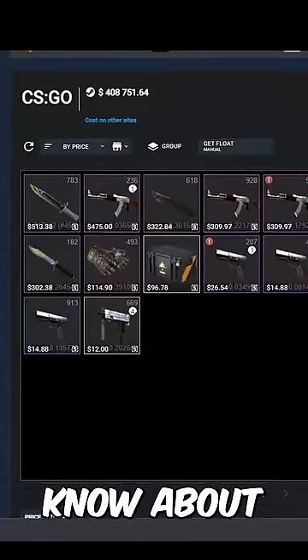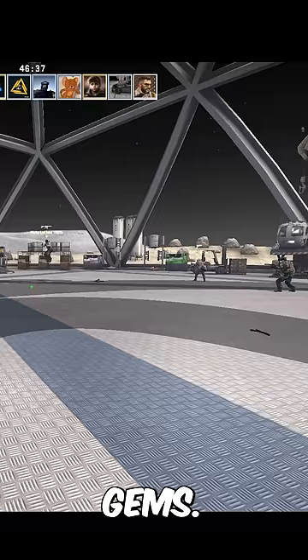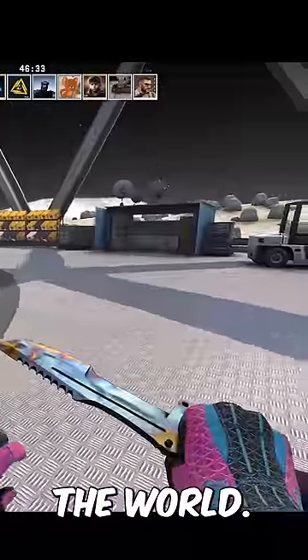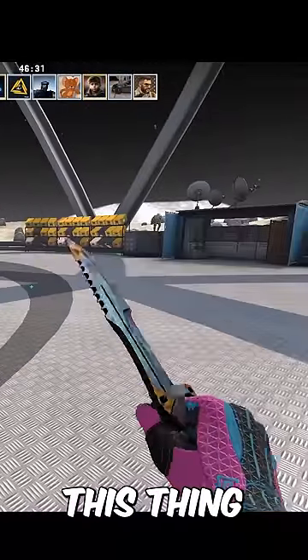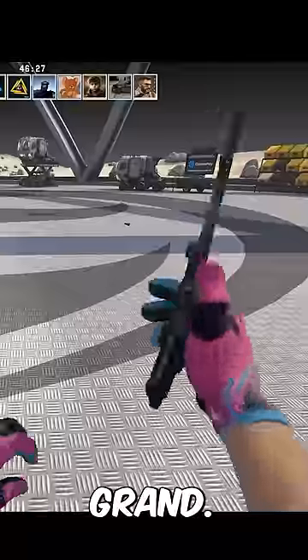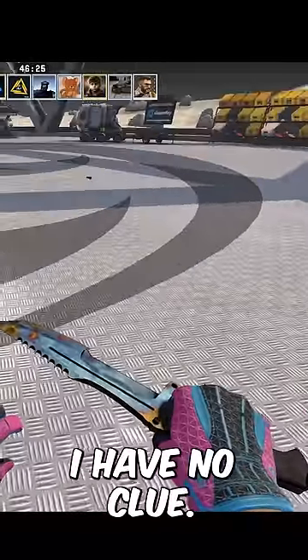But one thing you might not know about his inventory is Blue Gems. He owns the number one pattern Huntsman Case Hardened, one of six in the world. There's nothing close to this thing listed anywhere. So if I had to guess a price, it's like two to three grand, but that could be off by a lot. I have no clue.